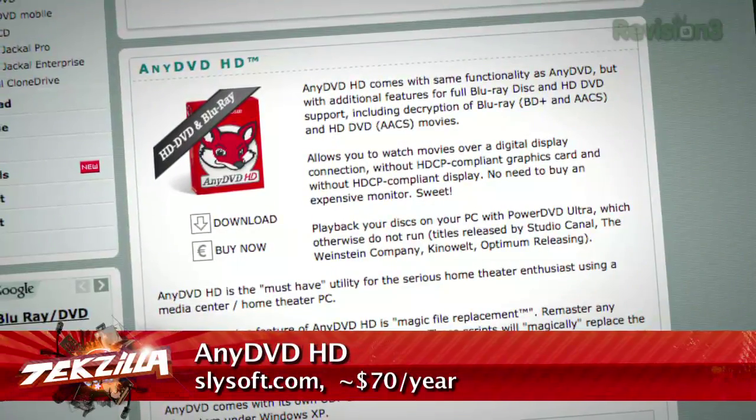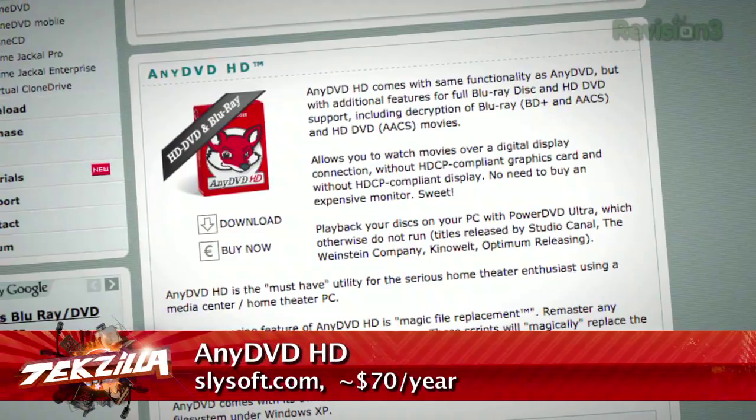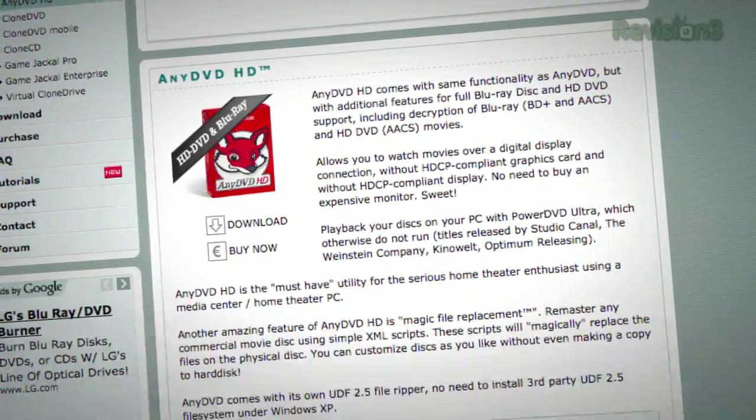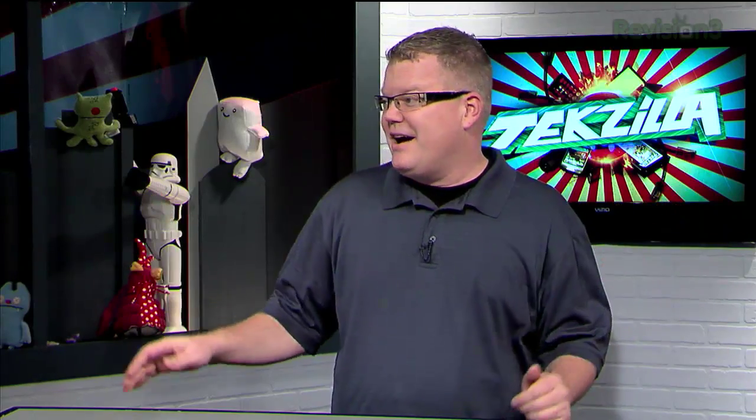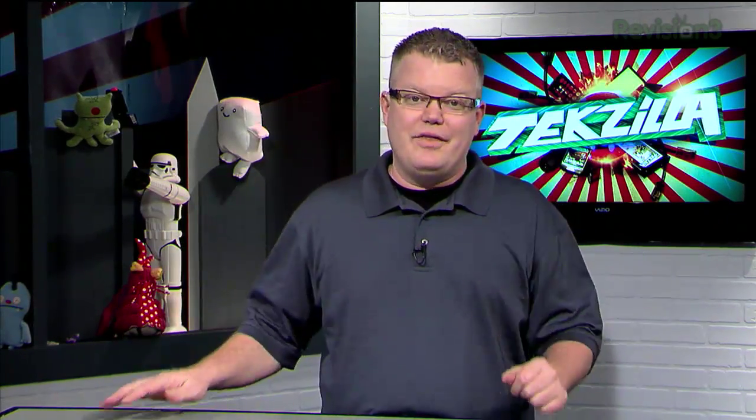Slysoft.com — if you want to spend a little money on software. They have a PC version. On a PC it will just make the whole issue vanish. You could have a graphics card that doesn't supply an HDCP protected signal out, or a monitor with all analog inputs — that software will fix the problem, but it means spending some money. There's also an annual fee if you're using it to archive your content and make it displayable over your home network.